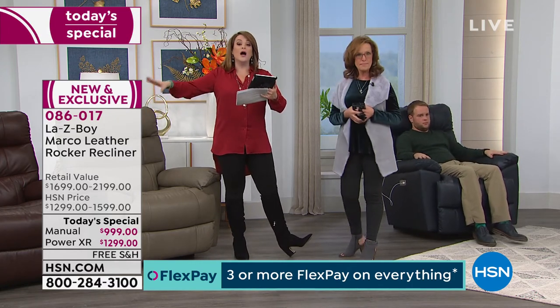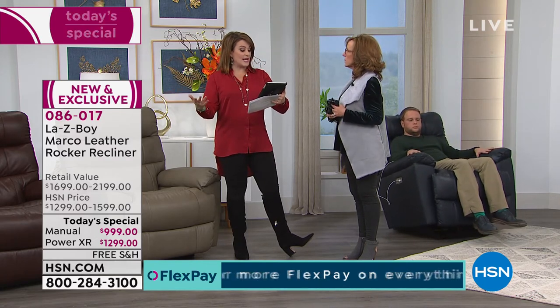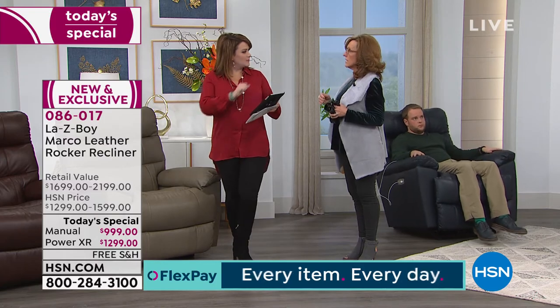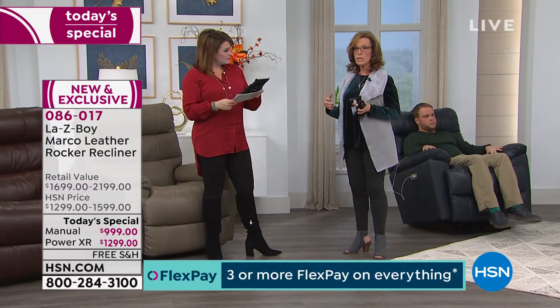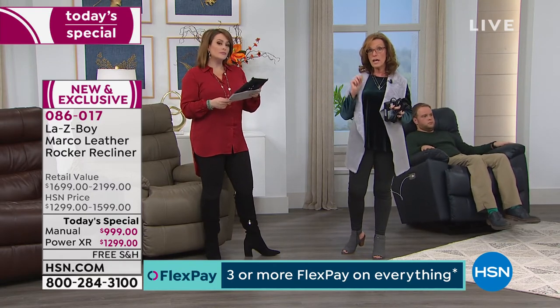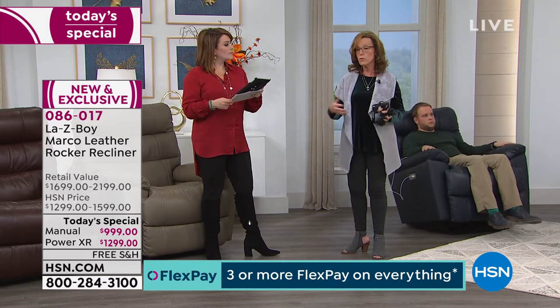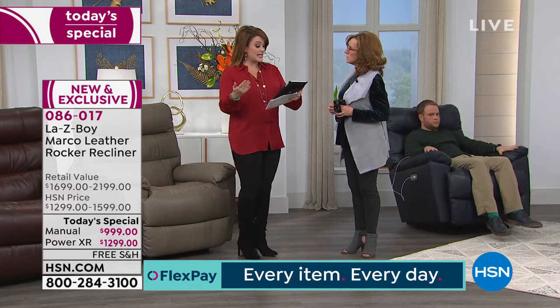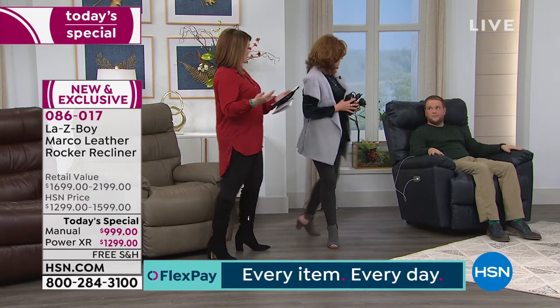Kimberly asks: would she be able to get a sofa from Lazy Boy in the same look as the Marco? Lazy Boy does have sofas available that would blend with this style, but it wouldn't be the exact same style or leather. And Bonita asks about the model's height — Matt is 5'10" and Leslie is 5'4". Weight capacity is 300 pounds.